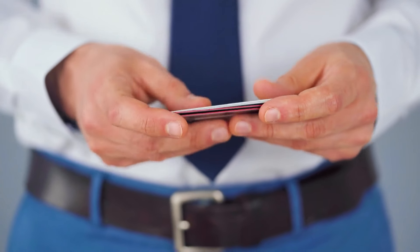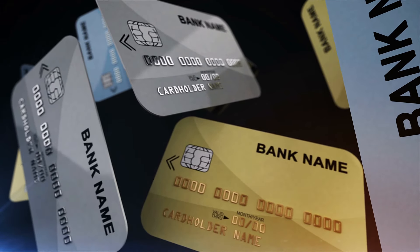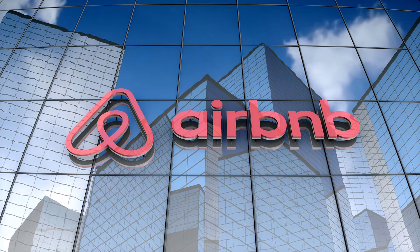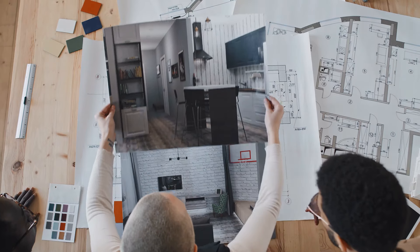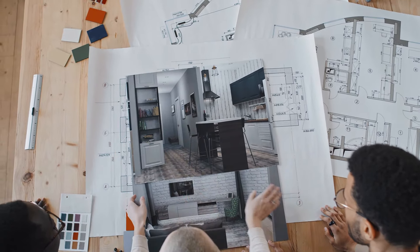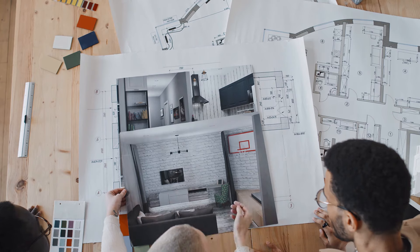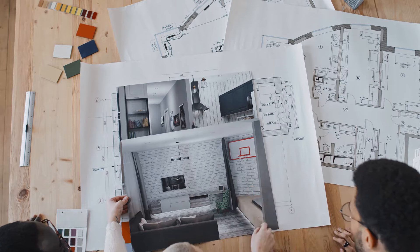If you want the easiest soft pull EIN-only business credit cards, one of the cards I would definitely look at is the Wayfair Business Professional card — especially for those of you getting into the Airbnb situation. If you already have a Wayfair account, you can convert that regular account over to a professional account, and what that means is you get a net 60 with EIN only.